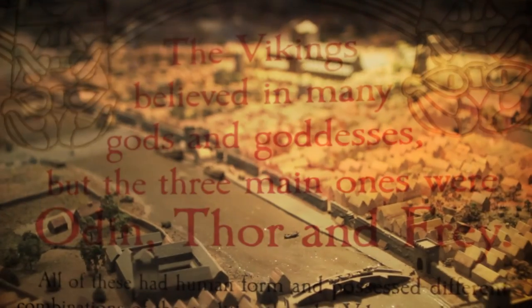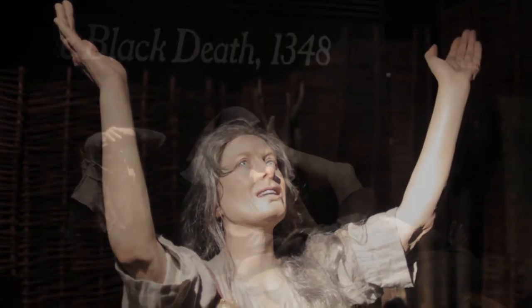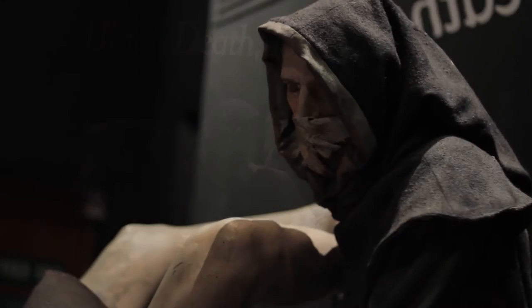So you're very welcome here to Dublinia this morning. My name is Sean, I'm going to be your tour guide this morning and I'm going to take you on a tour of the Viking area of Dublin.